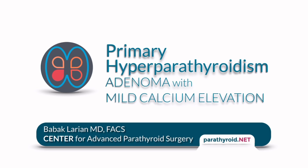This is Dr. Bob Akhlaria from Center for Advanced Parathyroid Surgery. Today we're going to discuss the case of a young woman who's had mild elevation of calcium and a lot of symptoms.